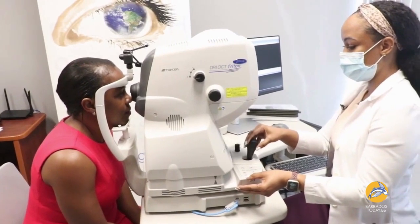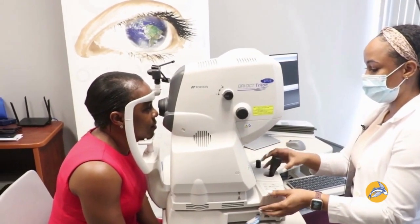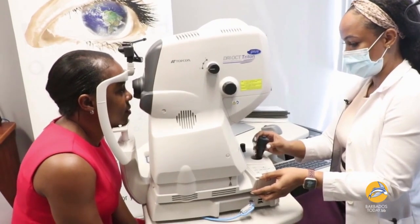OCTs have been in existence for over 15 years, and they've gotten progressively better. This one is quite advanced, and you can almost image the layers of the eye at a microscopic level. So, this is quite impactful.